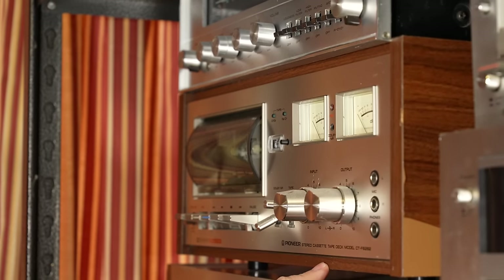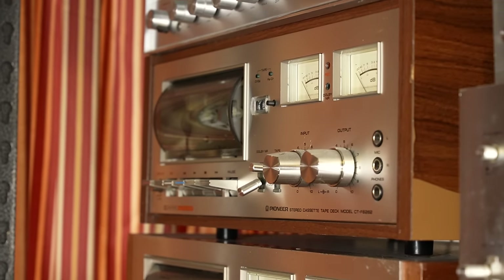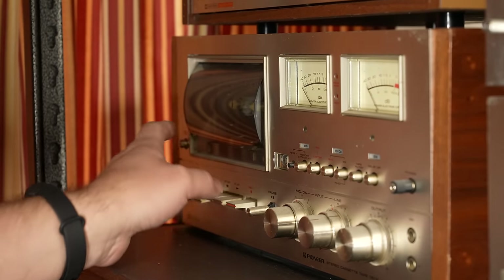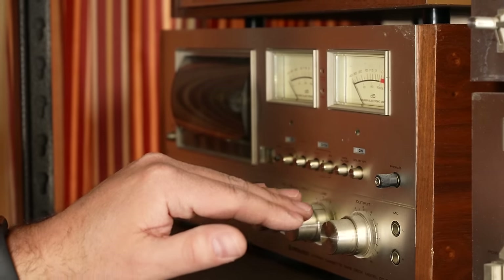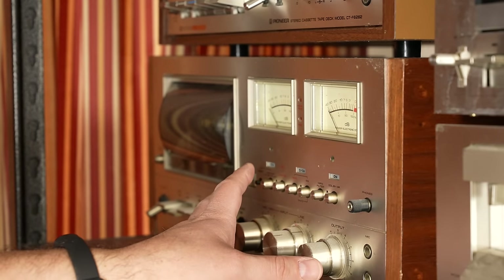Going down, we have the CTF cassette decks from Pioneer — the 6262 and the more famous 9191. They both have meters; this one has much larger meters. It's a great looking cassette deck. Typically at this point you're having some motor trouble with these, but it's a fantastic, very popular cassette deck from Pioneer — one of their most well-known from the early seventies.